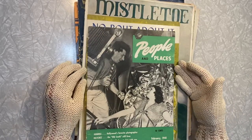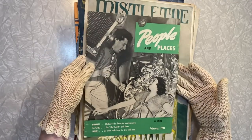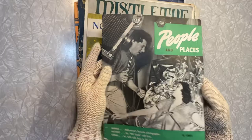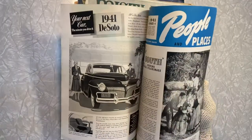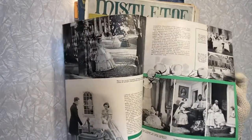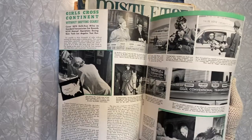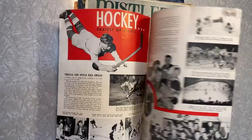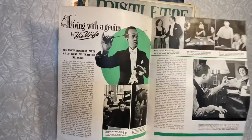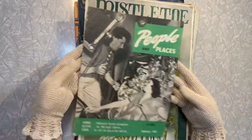People and Places. This is really neat — this doesn't look to be sheet music, so how funny is that? I thought I grabbed all sheet music but I obviously didn't. It was mixed in. Kind of neat, huh? 1941. Pretty cool.